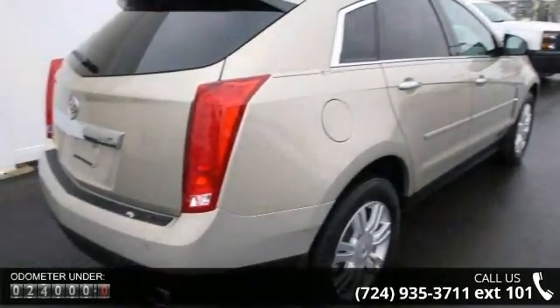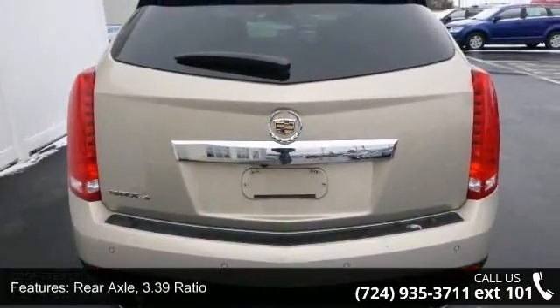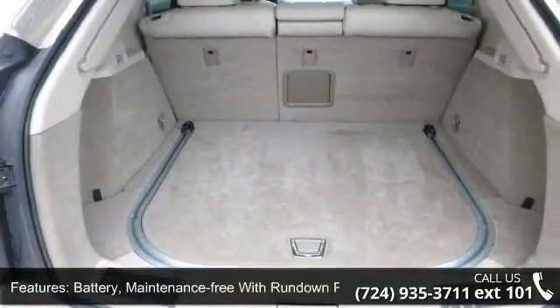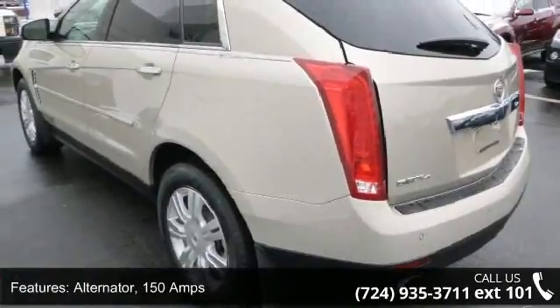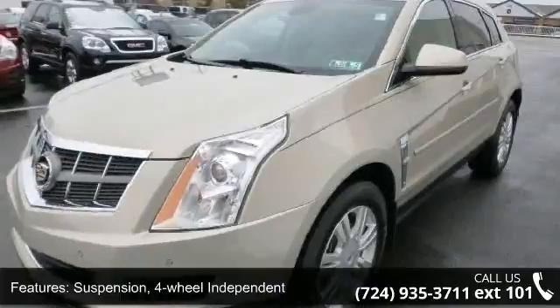Enjoy these notable features: rear axle 3.39 ratio, battery maintenance free with rundown protection, alternator 150 amps, suspension four-wheel independent, steering power rack and pinion, exhaust dual stainless steel with chrome tips.